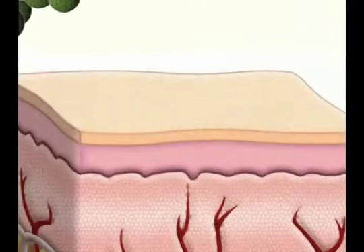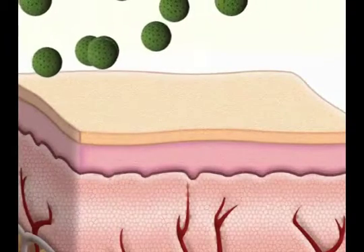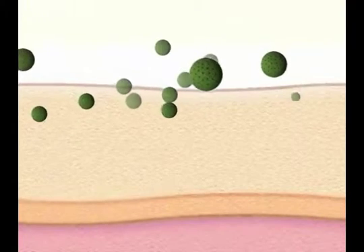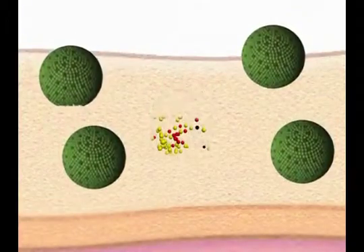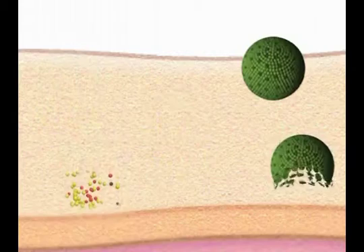Once oleosomes contact the skin, they begin to dry out and release their contents into the stratum corneum. This includes the delivery of the loaded actives, the vegetable oil and the vitamin E. Not all oleosomes collapse at once, giving the property of controlled release. This allows actives to be present for extended periods of time.